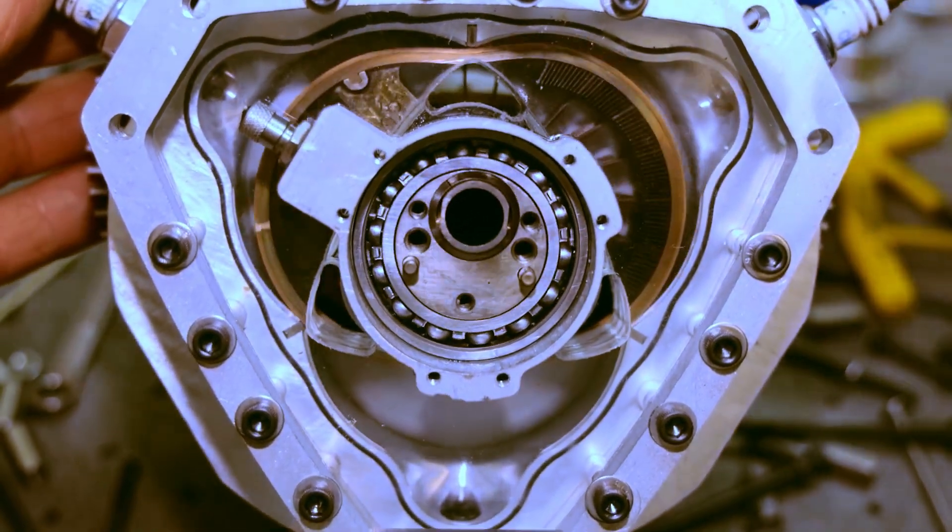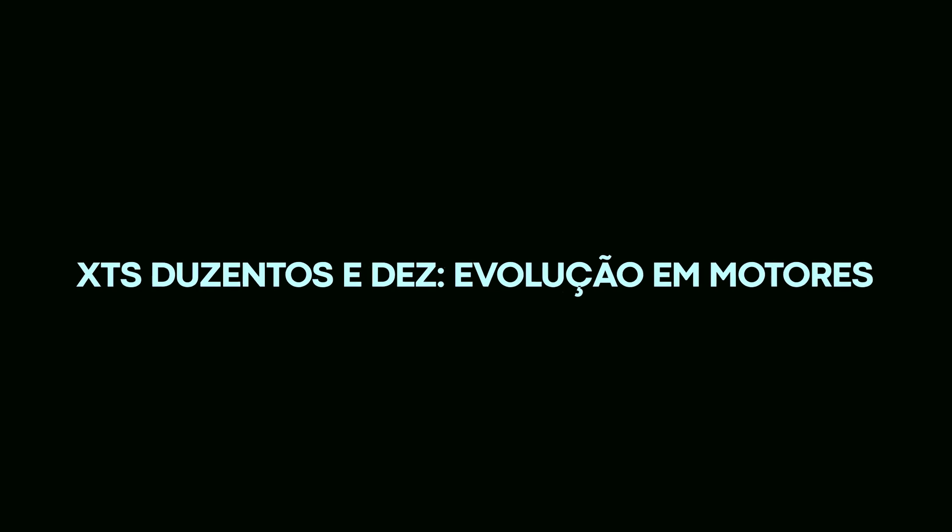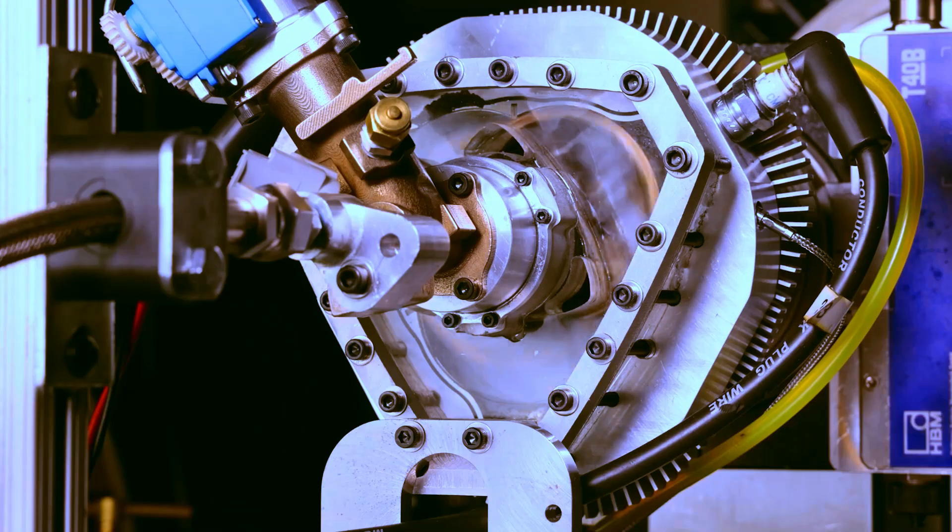The four stages of the HC cycle are intake, compression, power, and exhaust. The shaft is connected to the rotor through a planetary gear system, which allows the rotor to spin at different speeds from the shaft, optimizing the engine's performance.